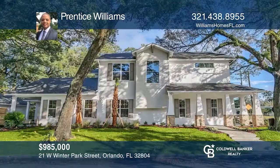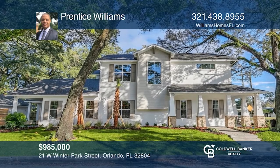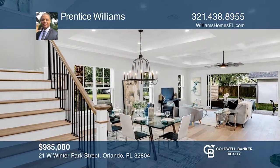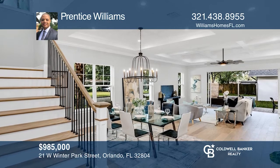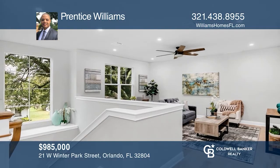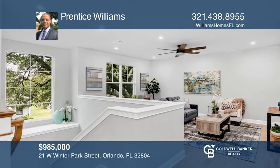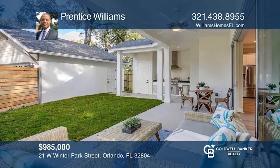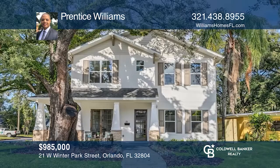This stunning two-story home in the desirable College Park area features a kitchen with custom cabinetry, a walk-in pantry, an oversized island, and energy-efficient appliances. The first-floor primary suite offers a walk-in closet and an ensuite bath. Enjoy the large lanai with a summer kitchen and relaxing backyard. Princess Williams can tell you more.